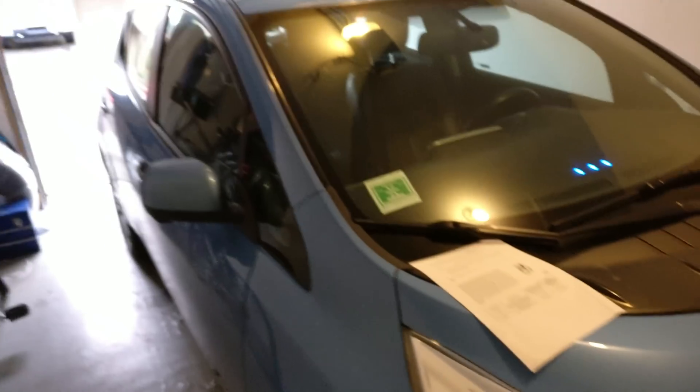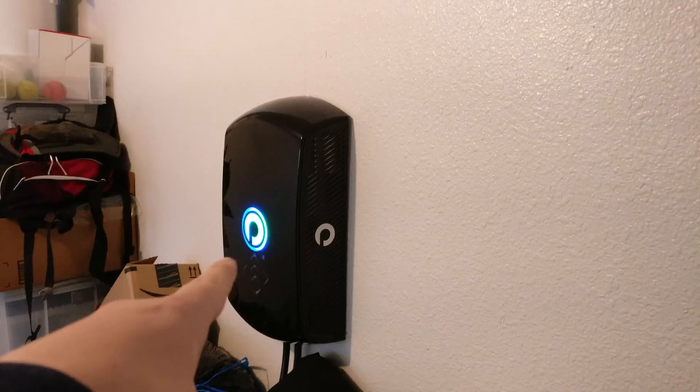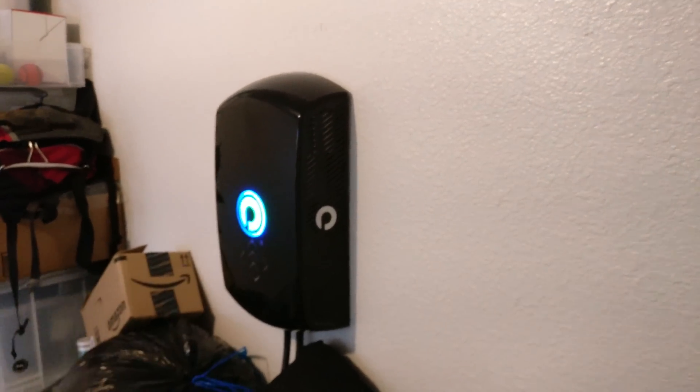I know that some of you who watched yesterday are fed up with the thoughts of the day, so I'll give it a little break. I'm cold and shaking, so I'm going to switch the camera around and show you why we're down in the Transport Evolved garage. As you can see, this is our 2013 Nissan Leaf, and this is our Plugless Power wireless inductive charging system, which we have still been testing.